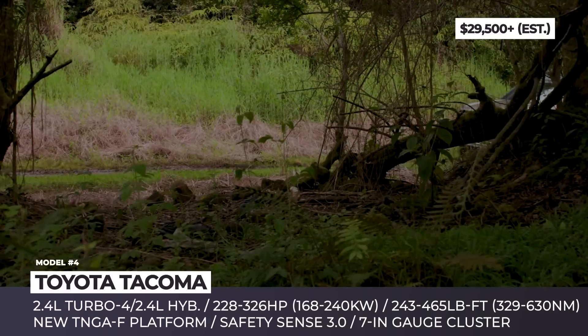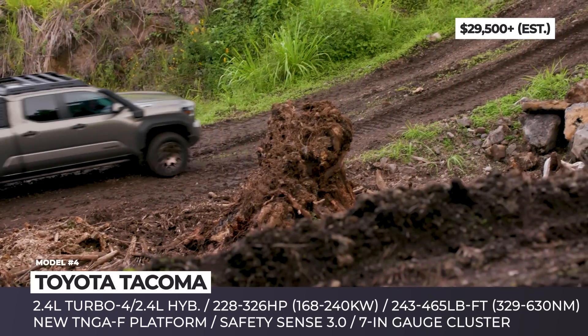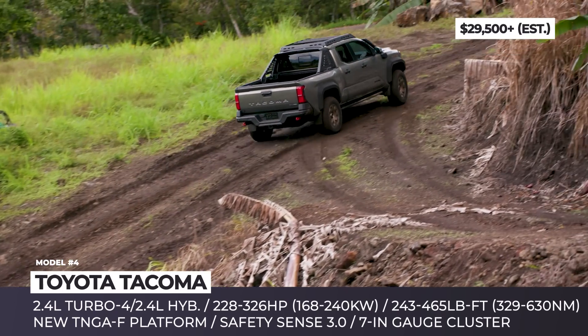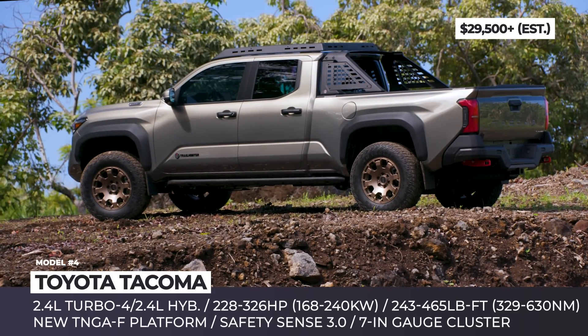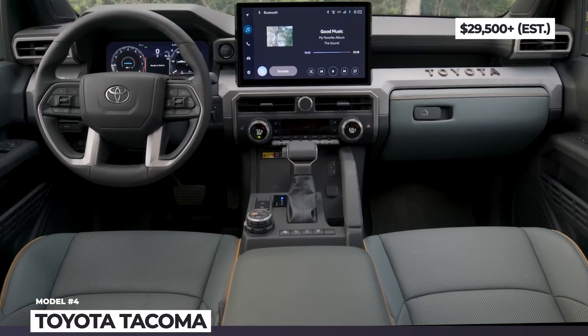The biggest news is the availability of not one but two off-road models, including the all-new factory-built Trail Hunter. The Trail Hunter comes with an OME suspension kit by ARB, 2.5-inch forged monotube shocks, skid plates, rock rails, 33-inch Goodyear all-terrain tires, and a bed utility bar with removable MOLLE panels.